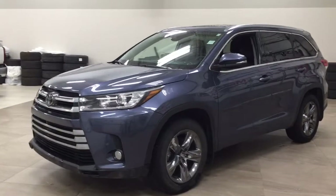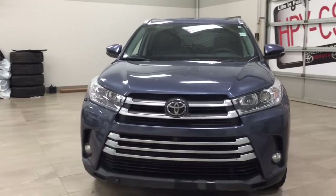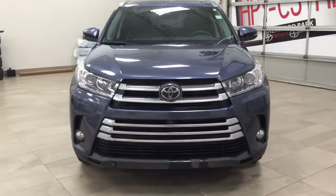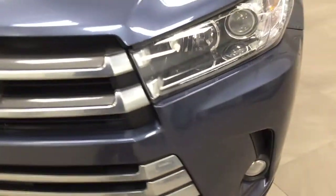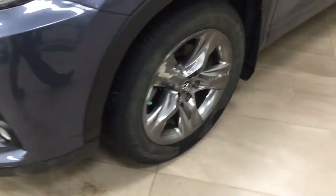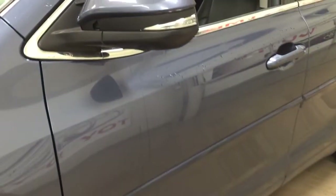A couple of the exterior features you'll see on this Limited are its daytime running lights. You also have your fog lamps, and if you take a closer look at the front grille you'll see the front-facing camera with parking sensors. Over on the side you have the 19-inch aluminum alloy wheels along with your body side moldings.